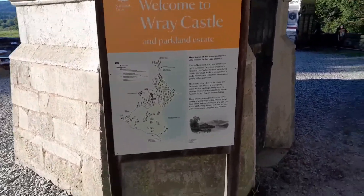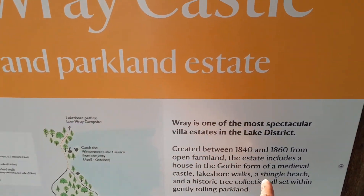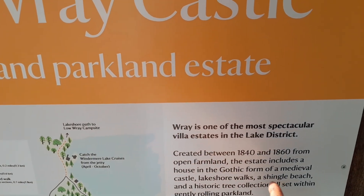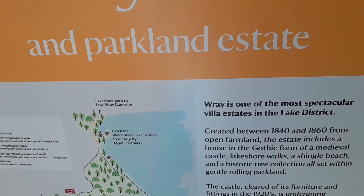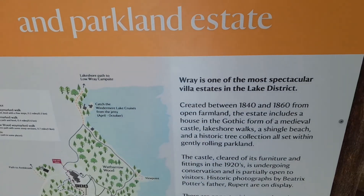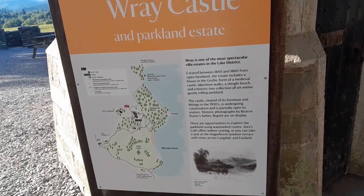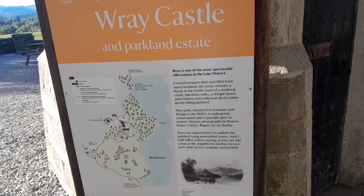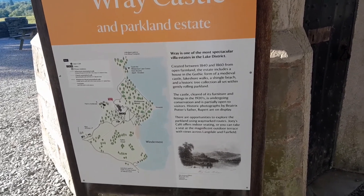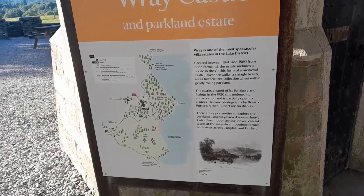We found a bit of information which says it was created between 1840 and 1860 from open farmland. The estate includes a house in the Gothic form of a medieval castle, lake shore walks, a shingle beach, and a historic tree collection, all set within gently rolling parkland. Wow.